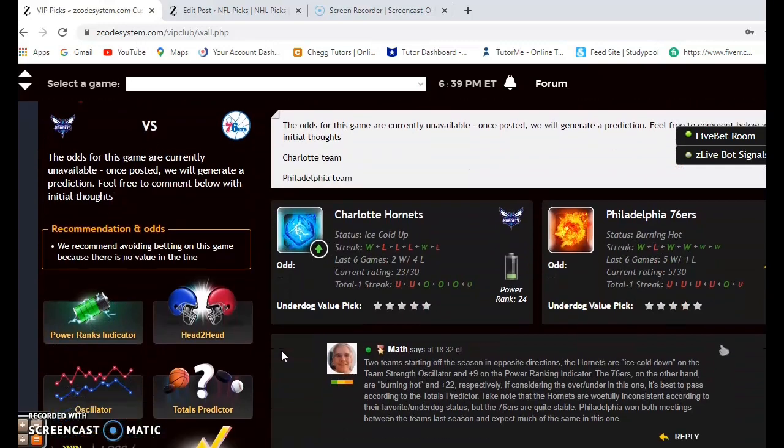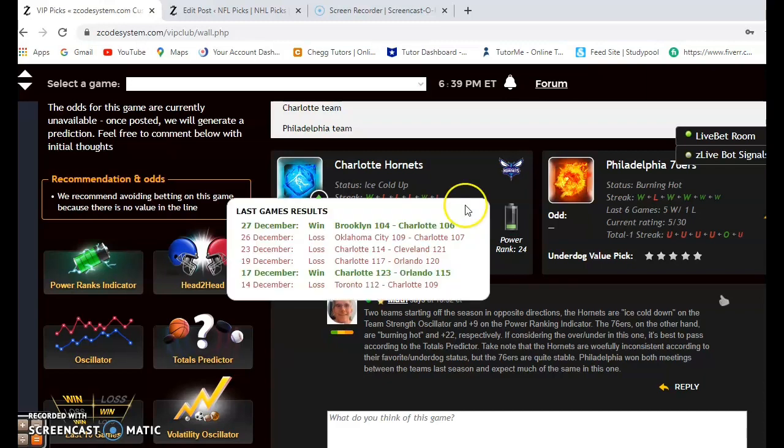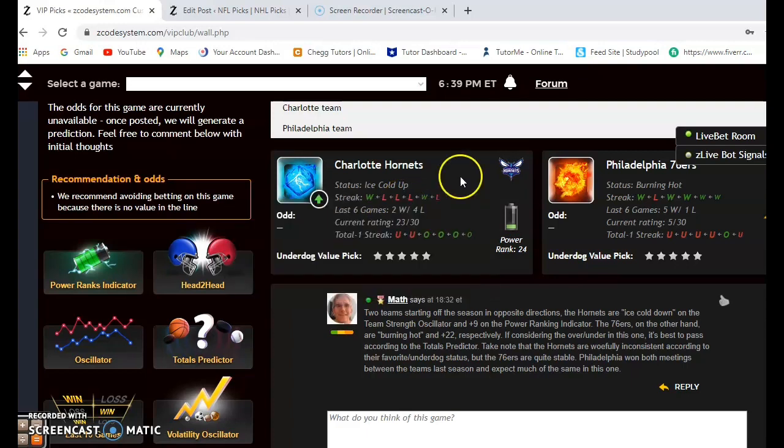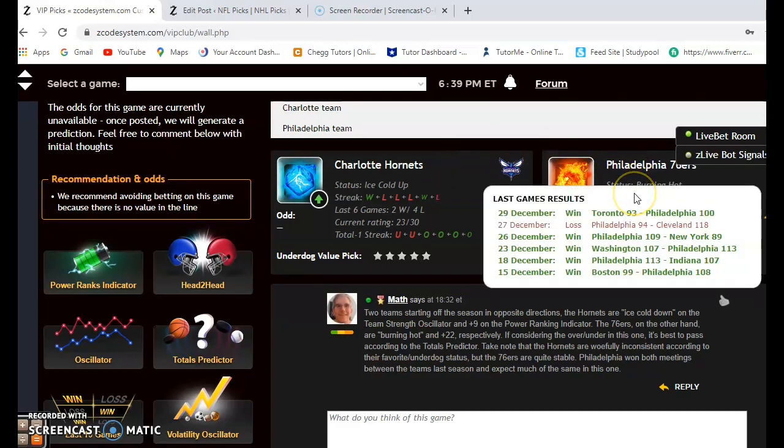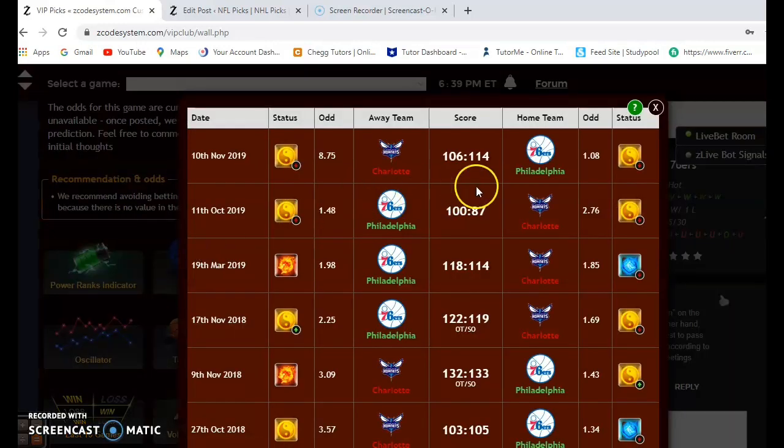Next up: the Charlotte Hornets and the Philadelphia 76ers — two teams heading in opposite directions to start the season. The Hornets are ice cold; although they won their last game, they lost their first three. The 76ers, on the other hand, are off to a solid three-and-one start, winning their last game by seven over Toronto. Let's look at the head-to-head matchups between the two teams.